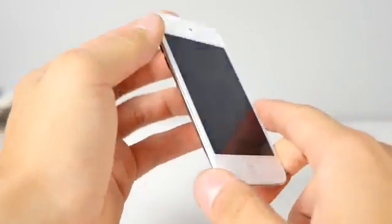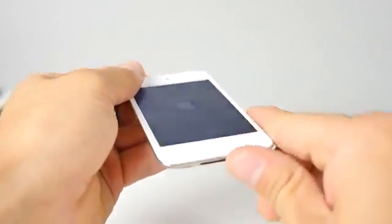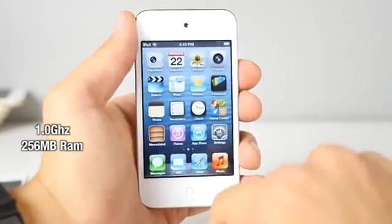And then comes this beast, the iPod Touch fourth generation. It's got a new shell, retina display, and it's the first iPod Touch that features a camera, and it's much faster. This guy was widely popular and it helped pave the way to the fifth generation iPod Touch.